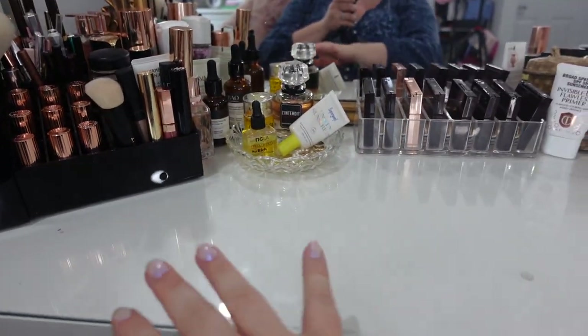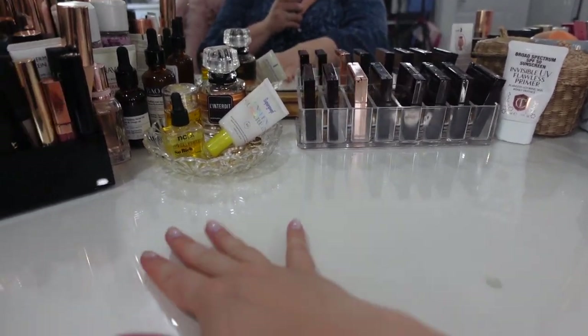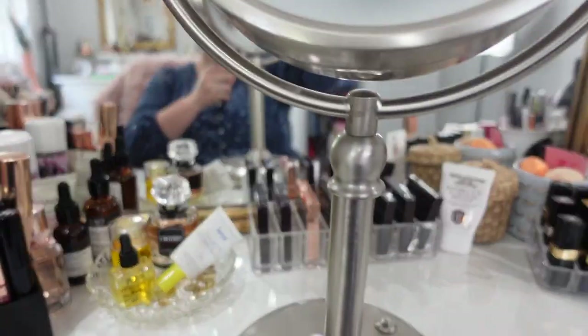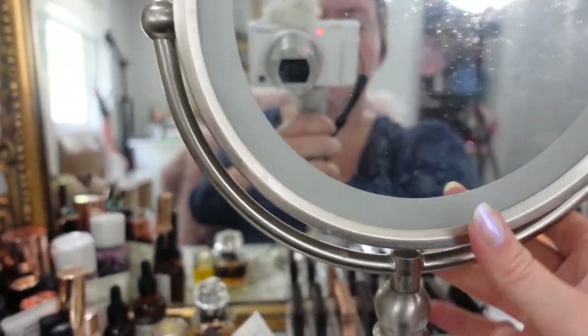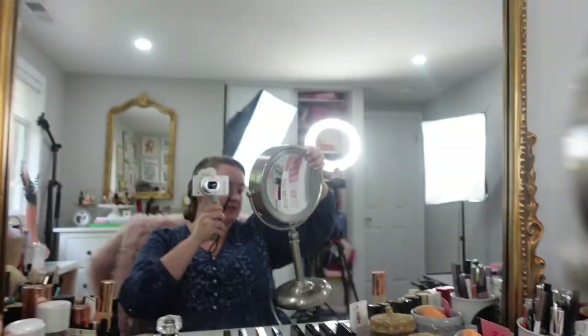Generally speaking, I like to keep this part of my desk or vanity open so I can kind of be doing my makeup freely. Down underneath here I do keep a makeup mirror — it does plug in, but I generally don't use it plugged in. It's just for when I really need to get up close and do my eyeliner. I normally just store that under my desk.